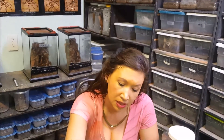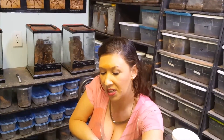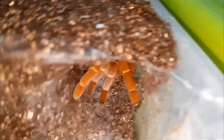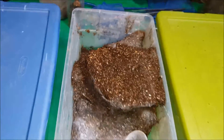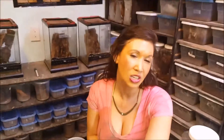Next I will show you Pelinobius muticus. This is one of the few tarantulas that I have right now that I'm experimenting with a different substrate. I don't know if you can see her or not — she was out just a minute ago. You can see that I have some cocoa fiber mixed with vermiculite. She is constantly reorganizing her house and doing all kinds of nutty things, which I think is cool and adorable.